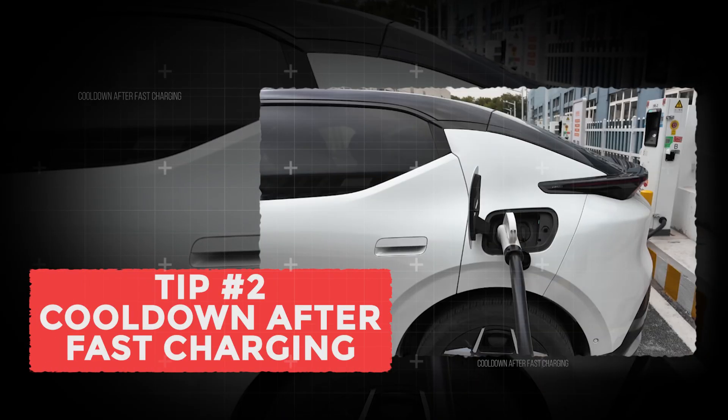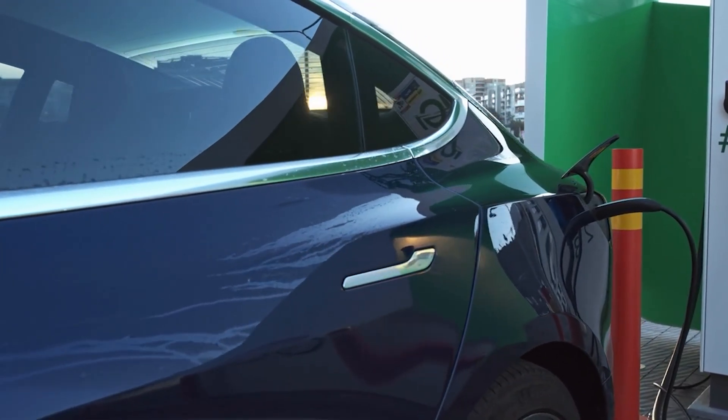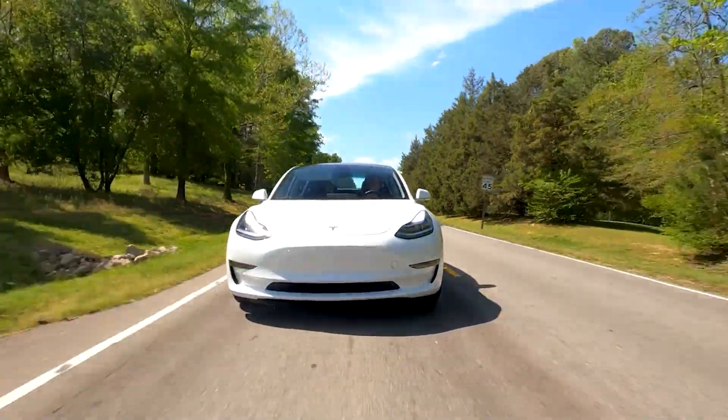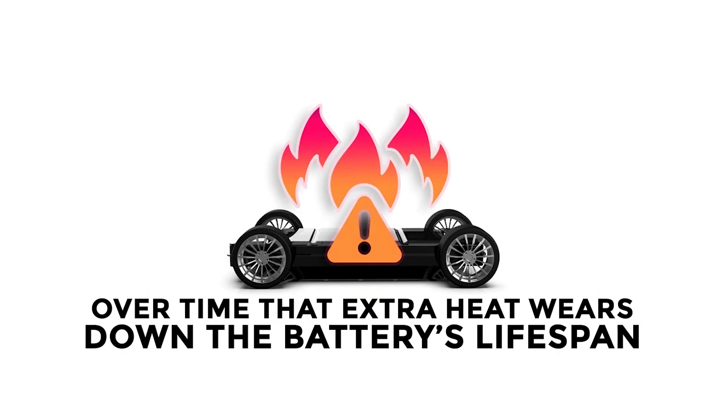Tip number 2: Cool down after fast charging. Fast charging your EV packs in a lot of energy fast, which heats up the battery quickly. If you jump straight into high-speed driving, it adds more heat stress to the cells. Over time, that extra heat wears down the battery's lifespan.